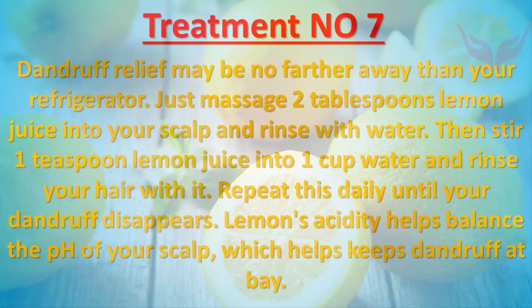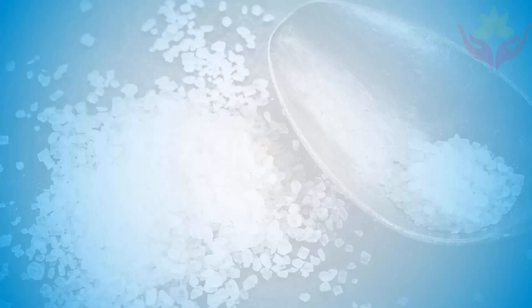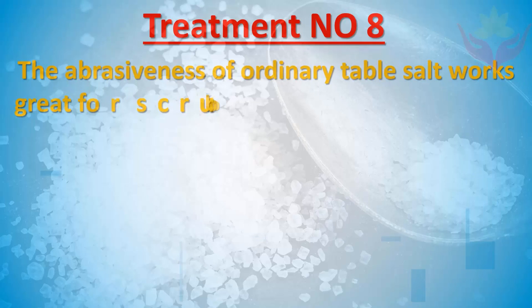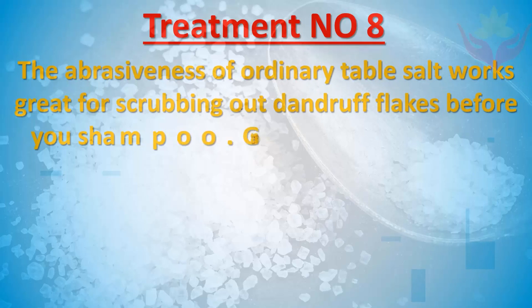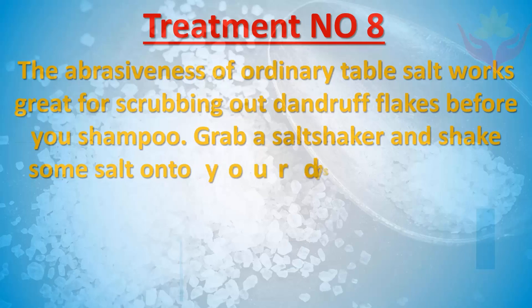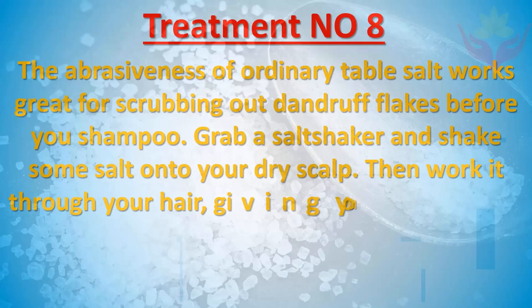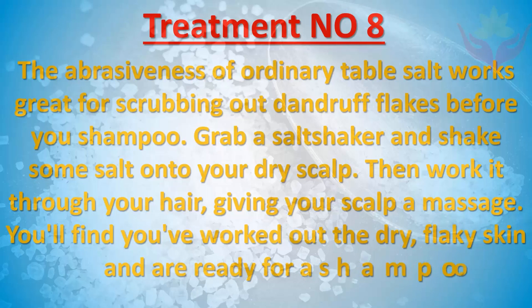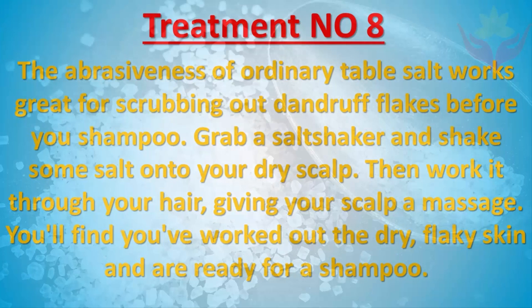Treatment number eight: The abrasiveness of ordinary table salt works great for scrubbing out dandruff flakes. Before you shampoo, grab a salt shaker and shake some salt onto your dry scalp, then work it through your hair, giving your scalp a massage. You'll find you've worked out the dry, flaky skin and are ready for a shampoo.